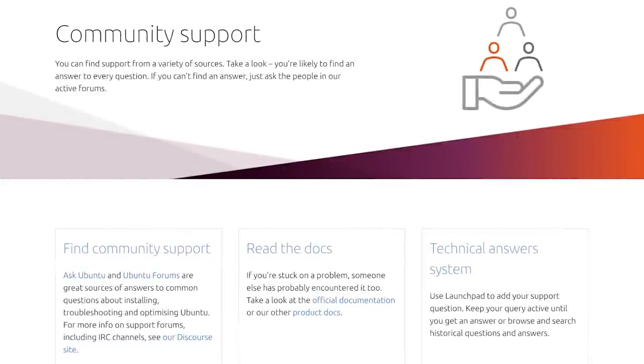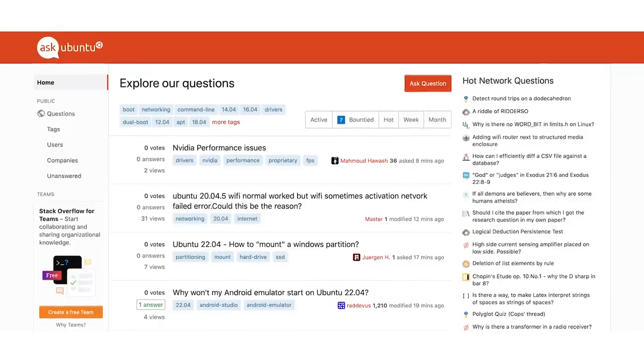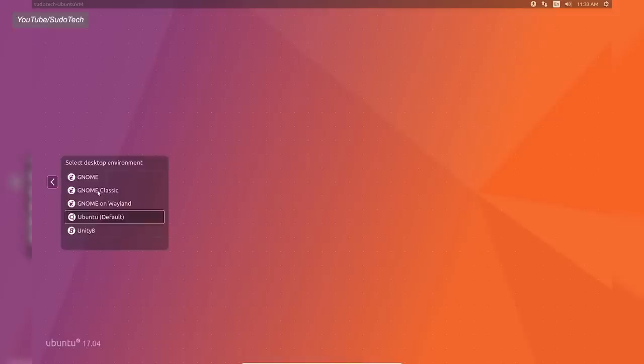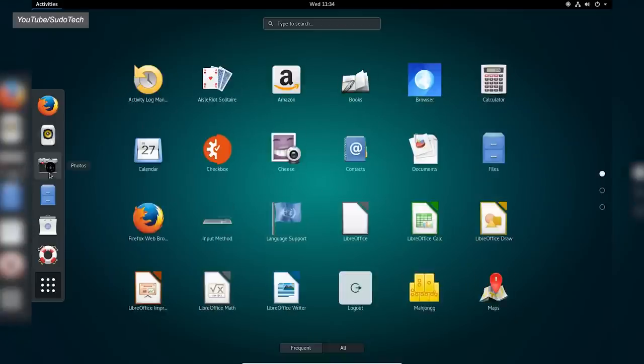Because it's such a popular distribution, you'll find a lot of help online for any issue you may have, which you can find with general internet searches, community forums such as Ask Ubuntu, or even Ubuntu's own very detailed official documentation. Lastly, Ubuntu's default GNOME interface is intuitive and snappy, even if you're coming from Windows or Mac.